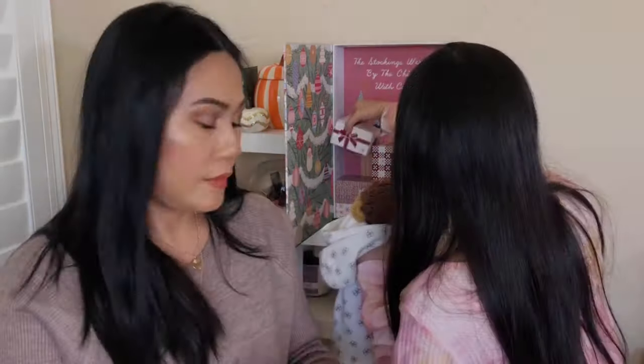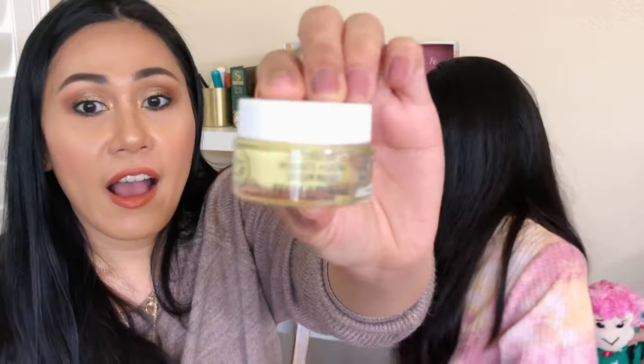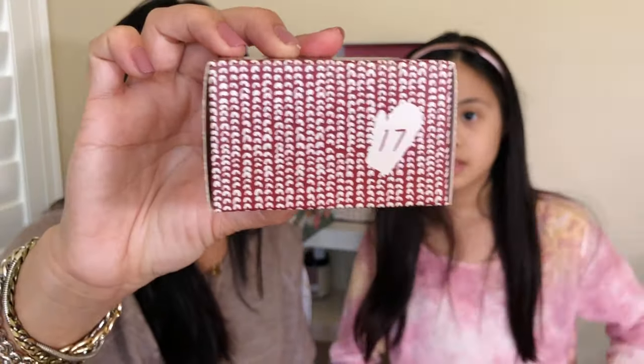Hand cream is pretty thick, very hydrating — you can never go wrong with a hand cream. Number sixteen is Youth to the People Hydrate and Glow Dream Mask — another glass jar. I love Youth to the People! There's 15 ml and I love that it's yellow, my favorite color. Their cleanser is my number one favorite superfood cleanser and I can't wait to try more from them.